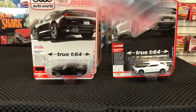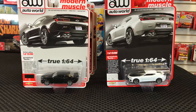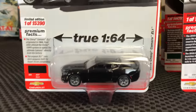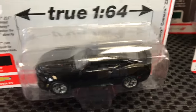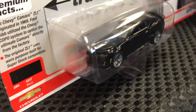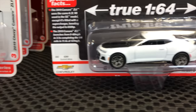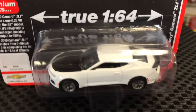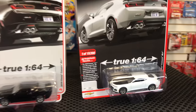Next up, the 2019 Chevy Camaro ZL1 — really popular and super cool. First in gloss black with a spoiler and ZL1 hood scoop detailing. Second version is in white with a black hood and black spoiler, which really showcases on the white color.